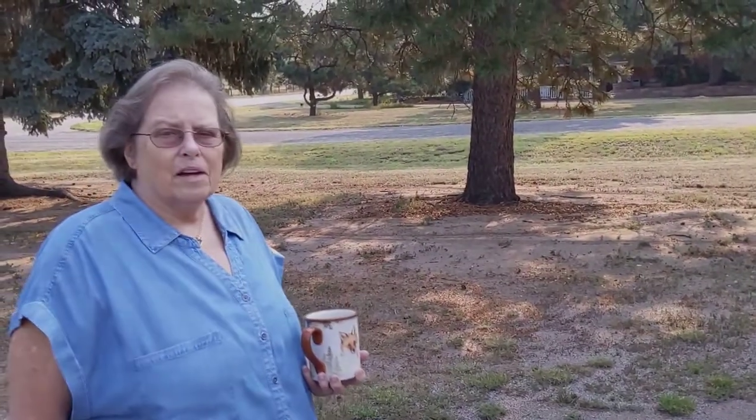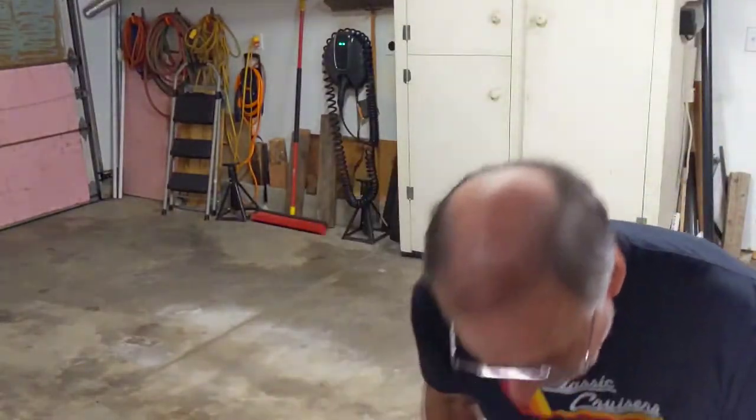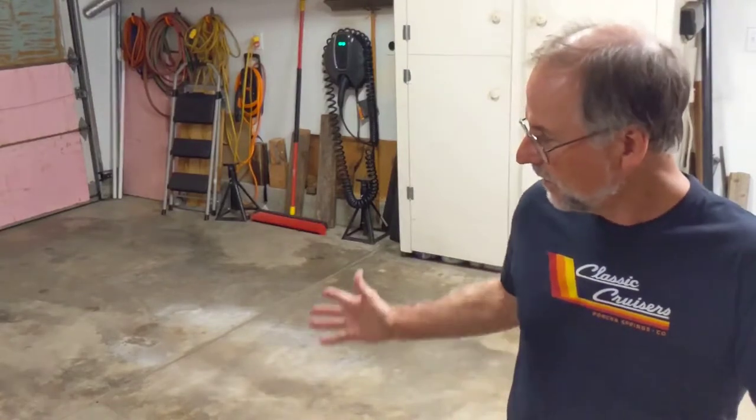I'm going to stop the camera now. I'm back. Terry brought me back a little while ago, and the garage is empty because the Land Cruiser is now back with its owner at Terry's house.